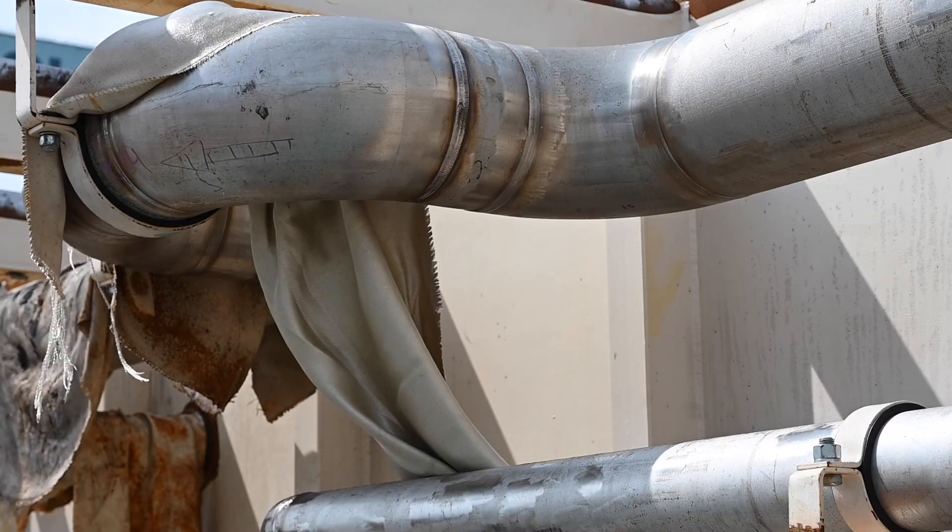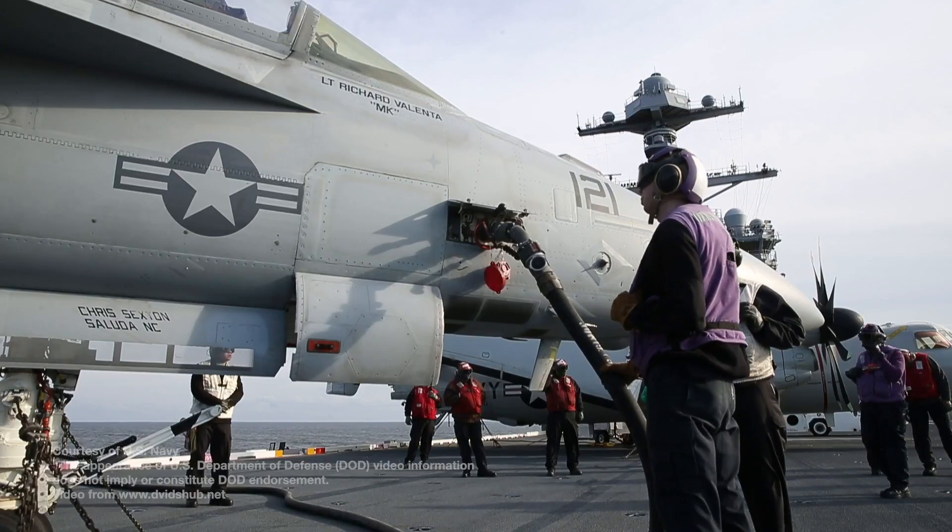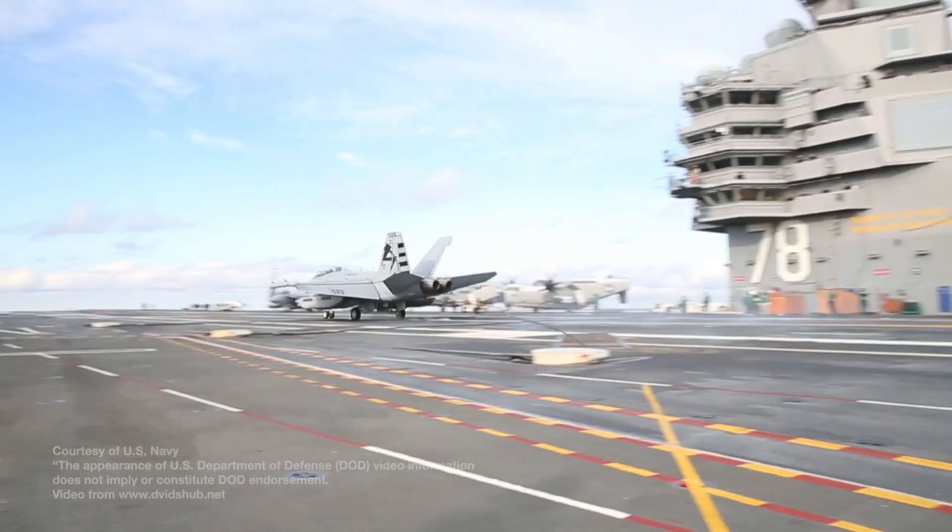These pipes play an important role, as they will hold jet fuel in the future. Eventually these units will be lifted into the dry dock where the build continues. For Newport News Shipbuilding, I'm Lena Wallace.